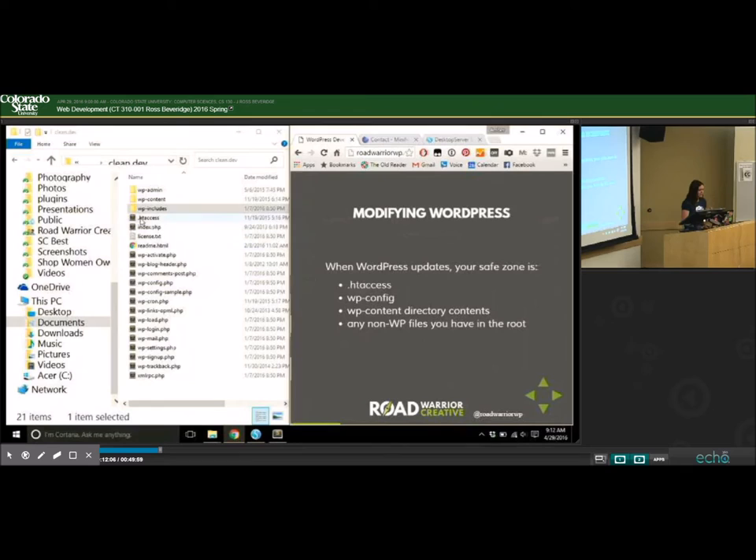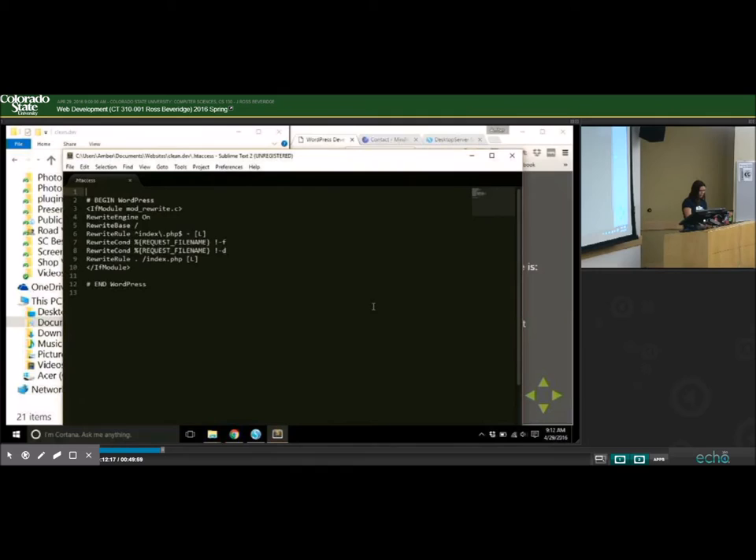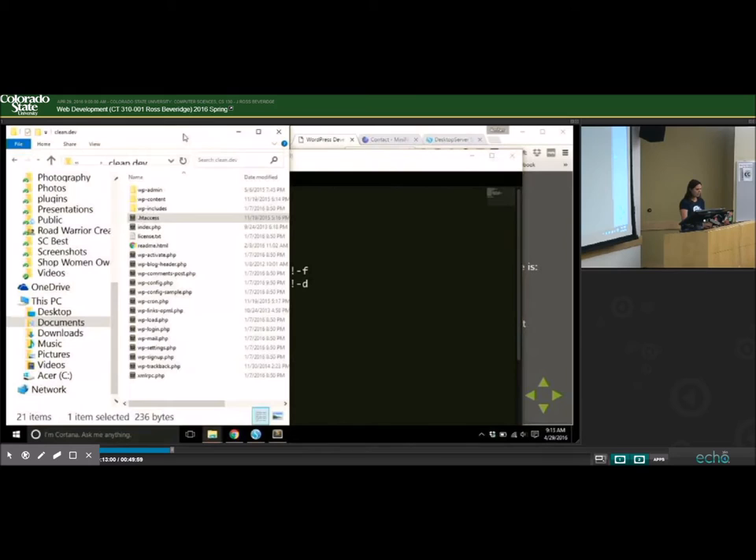When WordPress updates, your safe zone includes the .htaccess file. On a basic WordPress install, it basically tells WordPress to look for index.php. You can modify this file and it won't get overwritten. For example, I have clients with sites that are 100% htpassword protected, so I added that into the htaccess file and it's totally safe through updates.